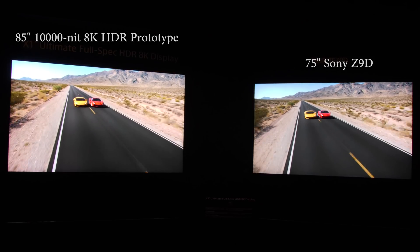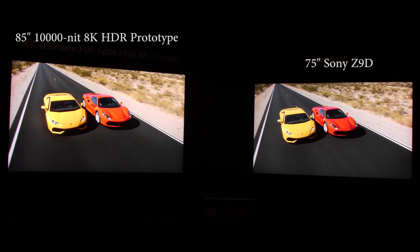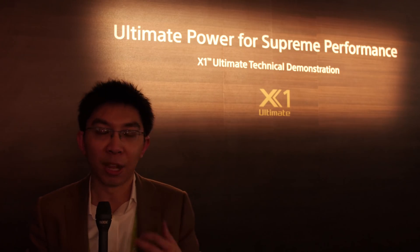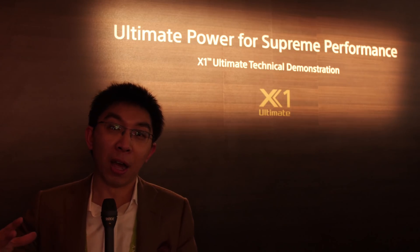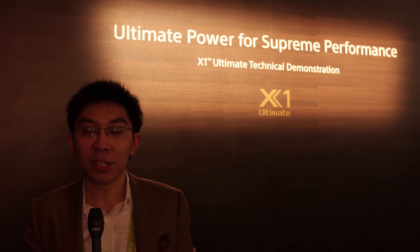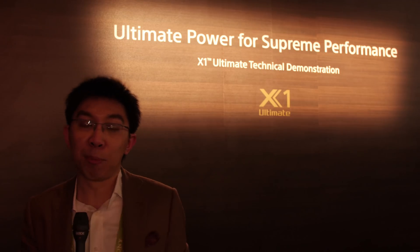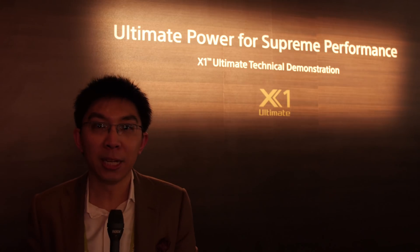This 10,000 nits is just so powerful and realistic. All these reflections, all these sparkles just bristle with such intensity and fury — the moment I walked into the room I just said wow, there's no other way to put it. The beauty of a 10,000 nit display is that you don't need to tone map, because the ST2084 PQ — Perceptual Quantization Standard — specifies a luminance range in absolute luminance from 0 nits all the way up to 10,000 nits. So if you have a 10,000 nit display, no tone mapping is needed. It is perfect.